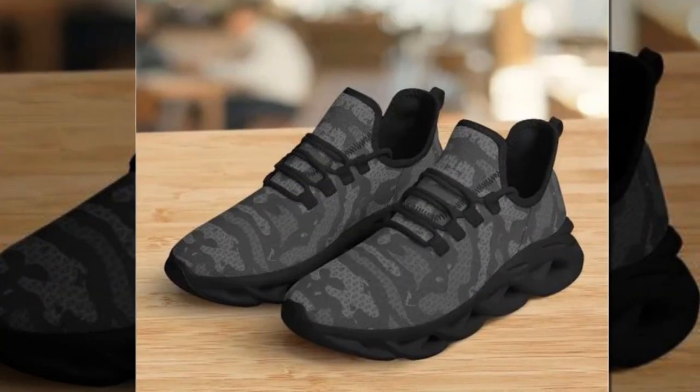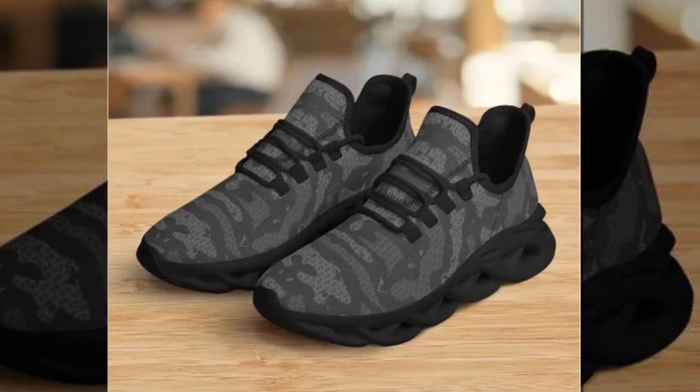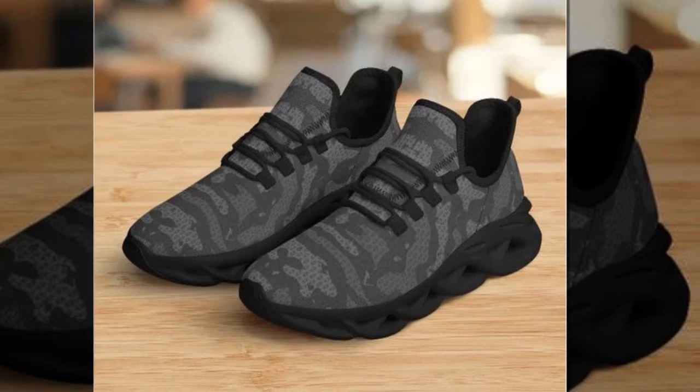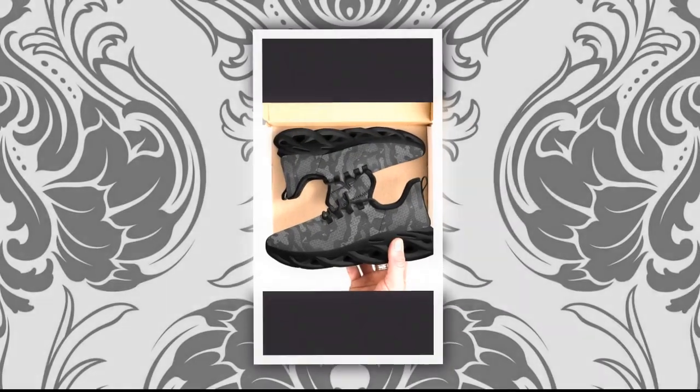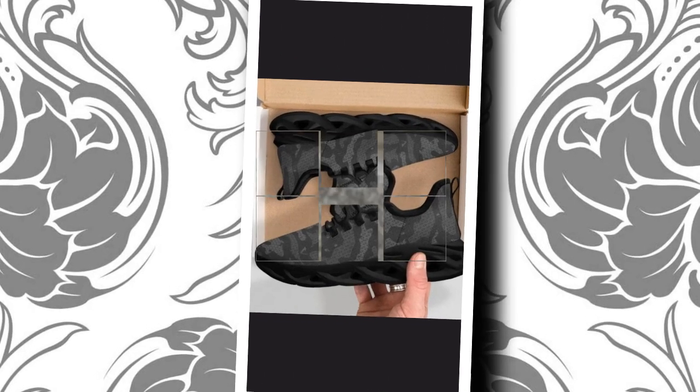Now let's dive into the key features that make these sneakers stand out. Wave design sole — these shoes sport a unique wave design sole that not only looks cool but also provides excellent support and comfort. It's perfect for those long days when you're on your feet.